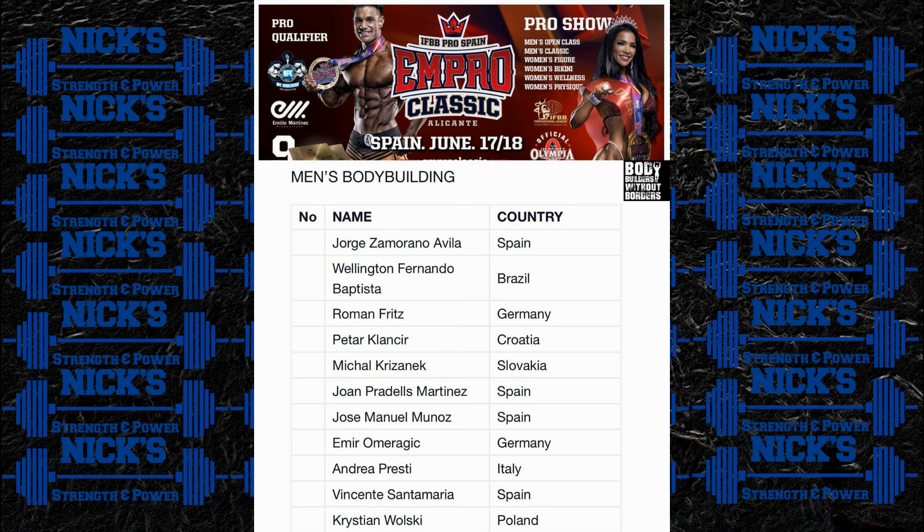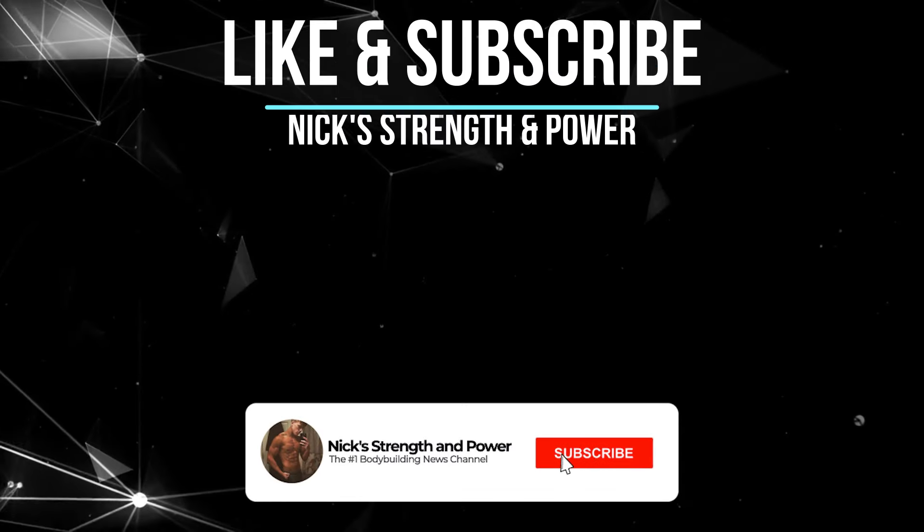That's going to wrap up the video, guys. I hope you enjoyed it. Make sure you like it, subscribe, click the bell notification — all that good stuff if you haven't already. As always, I love you guys. Nick Strength and Power signing out.